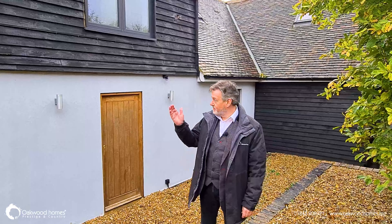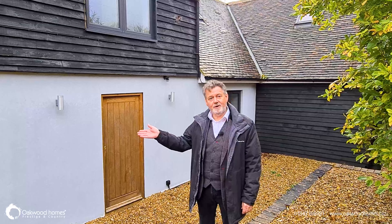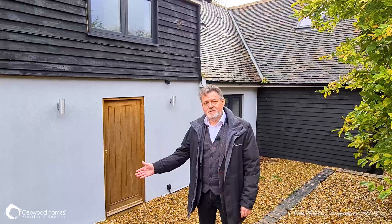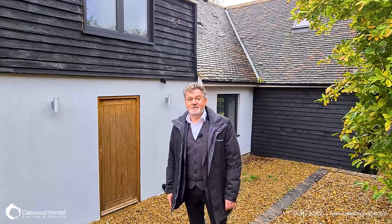That completes our video tour of Pastoral Farmhouse. We're on the market at £1.3 million. I'm Steve Evans from Oakwood Homes Prestige and Country. Thank you for joining me today. If this property is something you wanted to have a physical viewing on, we'd be delighted to talk to you. You can contact us via the website at www.oakwoodhomes.biz or call us on 01843 808921. Thanks for joining us and we hope to see you again soon.